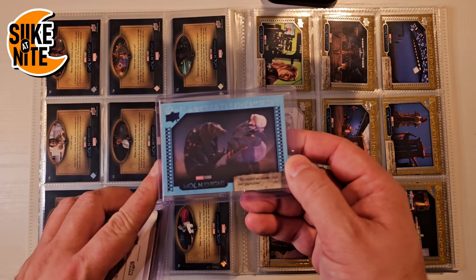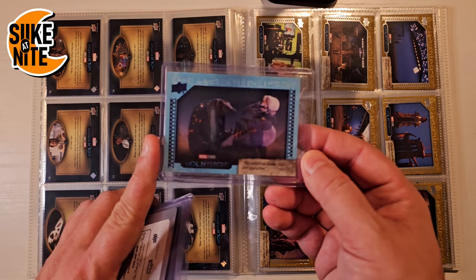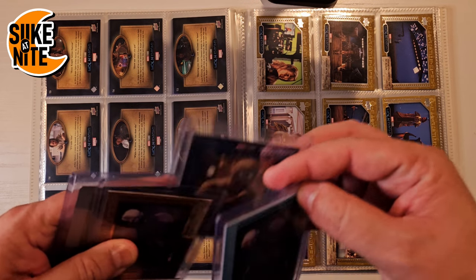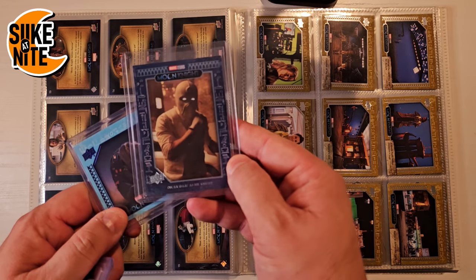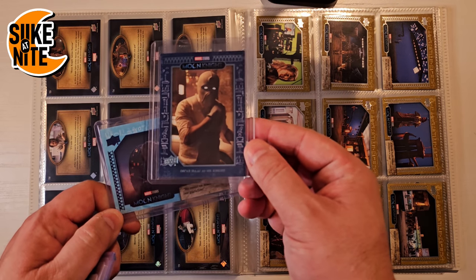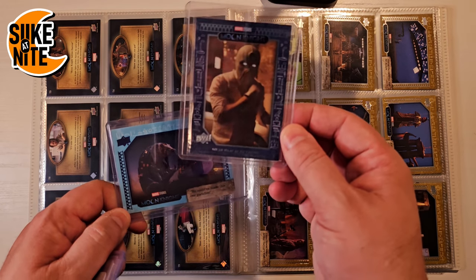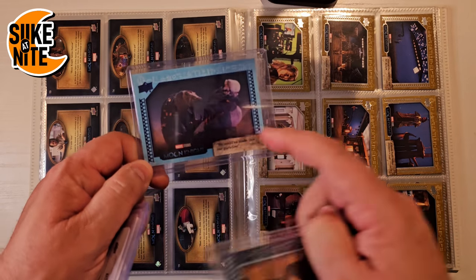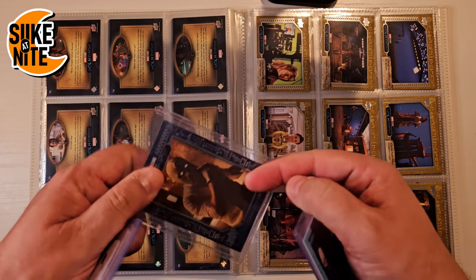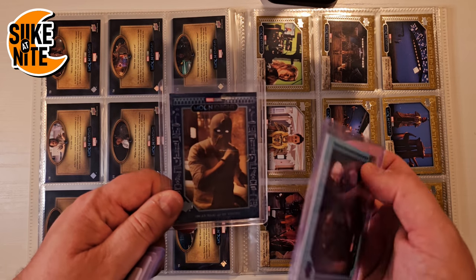Sky blue variants are really cool looking — one per box on average, though some boxes might not have one. If you don't get a sky blue you might get a midnight blue instead, which is much more rare. There are 199 sky blue versions of each card and only 49 midnight blue. I'm showing a Mr. Knight ensemble card in midnight blue borrowed from Blue's collection — it's his favorite.